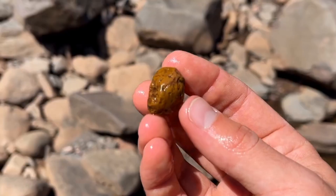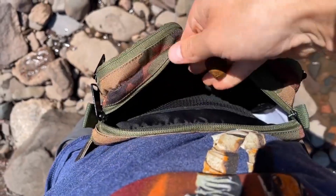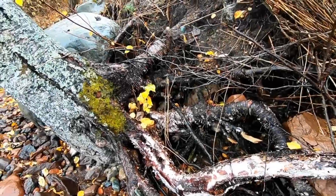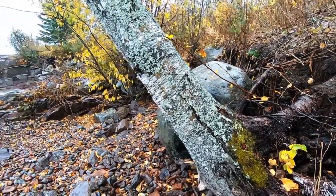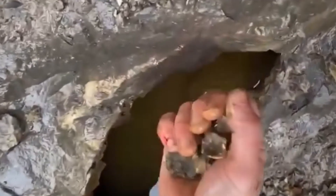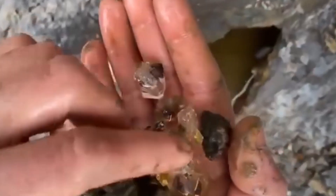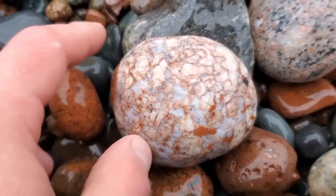Before we dive into specific spots, we need to understand why rivers are prime gemstone hunting grounds. Over millions of years, erosion wears away at mountains, carrying mineral-rich debris downstream. The heavier materials — like garnets, sapphires, rubies, and even diamonds — get trapped in low-energy zones of the river. Look for natural traps: bends in the river, behind large boulders, along inside curves, or in crevices between bedrock. These are nature's golden gem catchers.